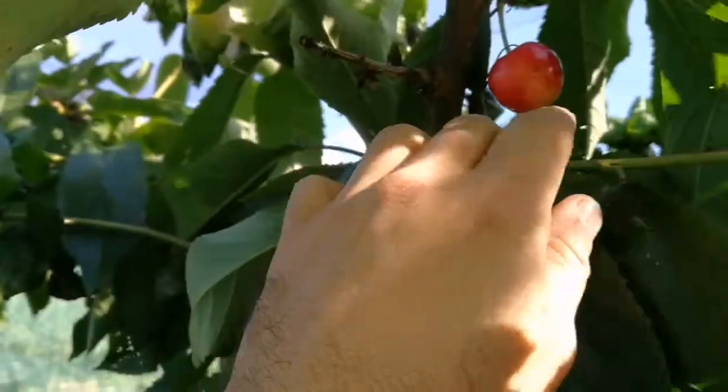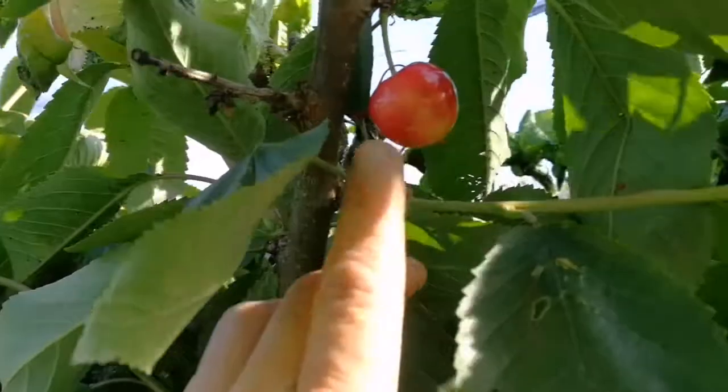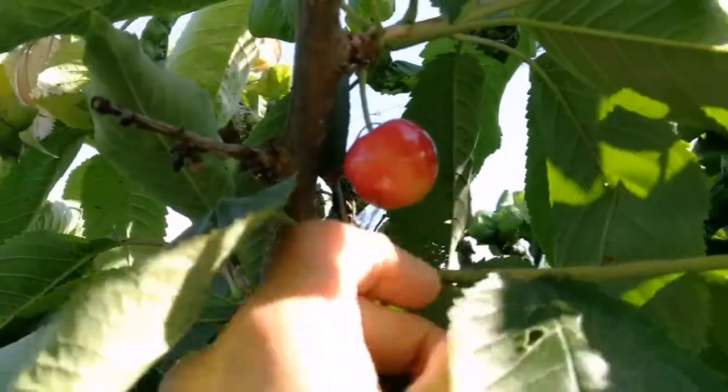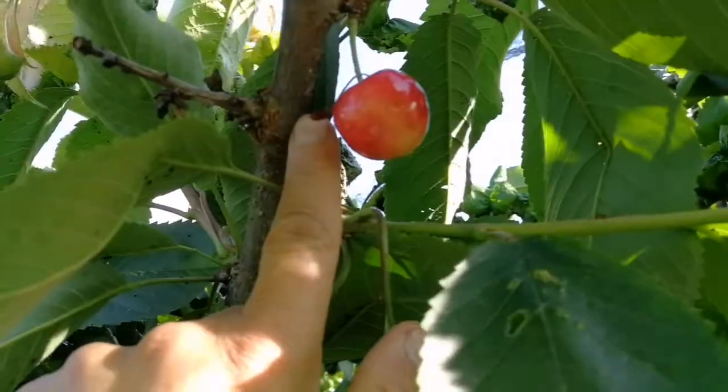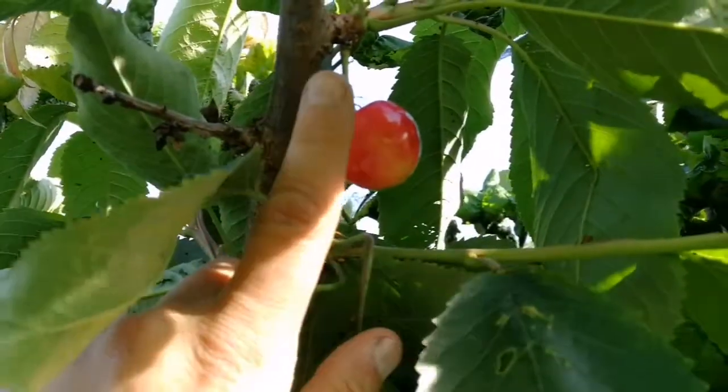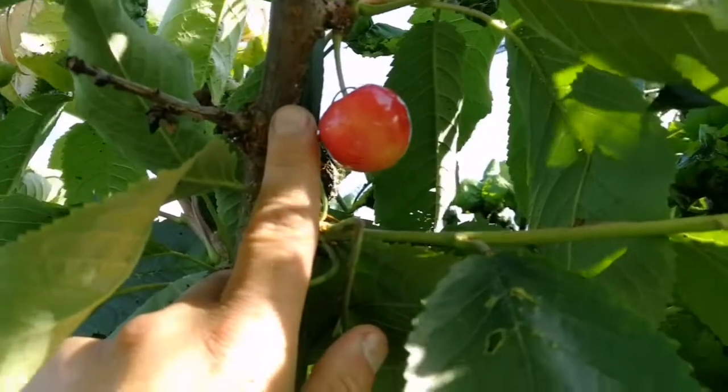How the Sweet Cherry Merton Glory looks in June? That's the Cherry Merton Glory. It's quite large. Compared with my finger for the scale — that's the size of a plum.